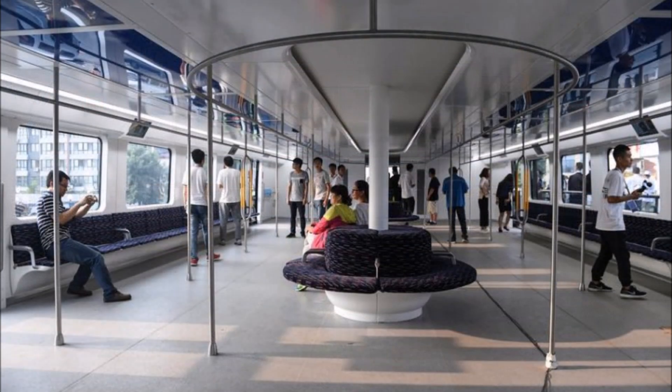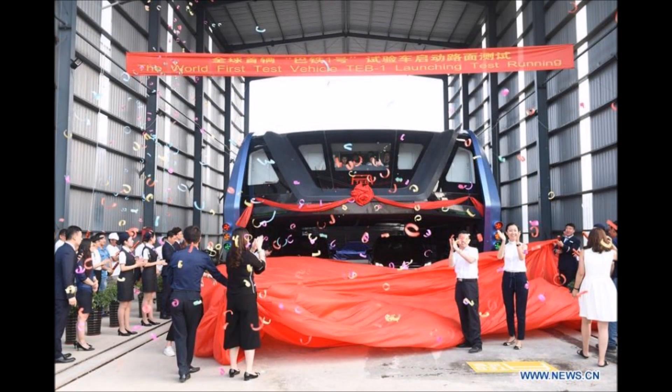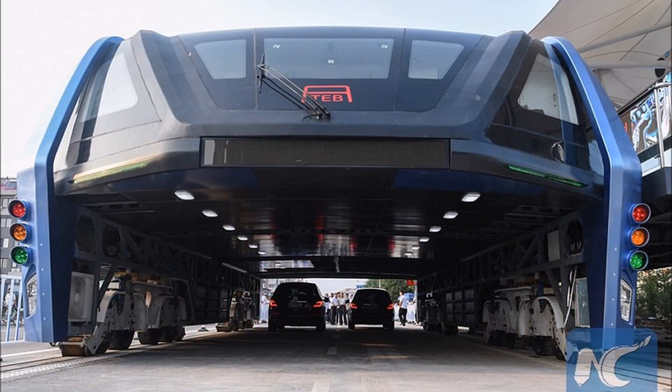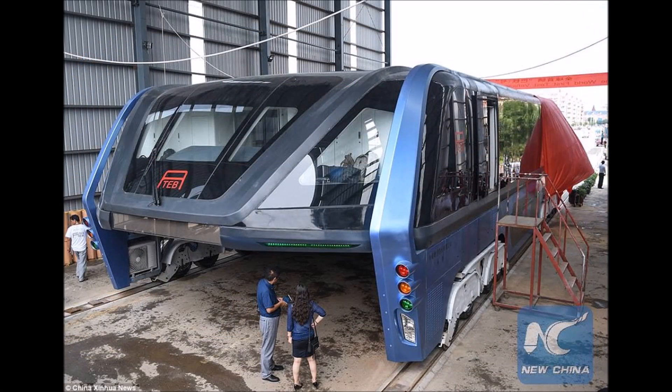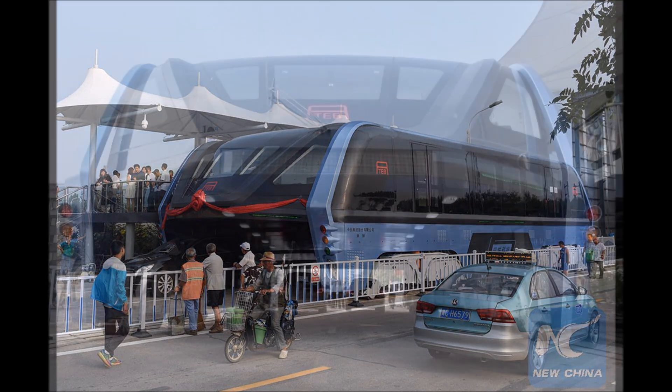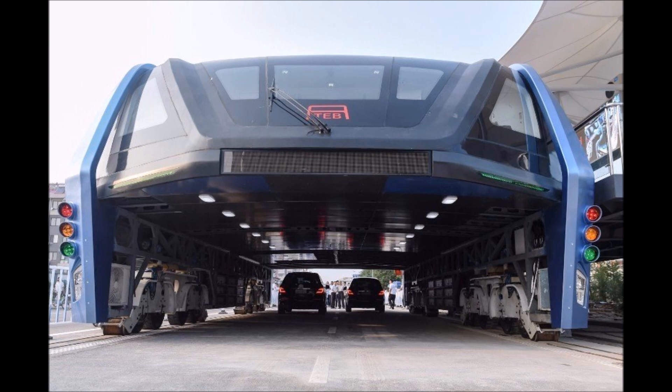It's only a tad taller than a double-decker bus, for the sake of existing bridges in China, so only cars less than 2 meters tall can drive under the TEB. Based on the photos, the TEB runs on 16-tired wheels and is guided by 8 pairs of rail wheels. It's supposed to reach 40 to 50 kilometers per hour, about 25 to 31 miles per hour, but the experimental electric vehicle moved cautiously slow on its disappointingly short 300-meter demo track yesterday.